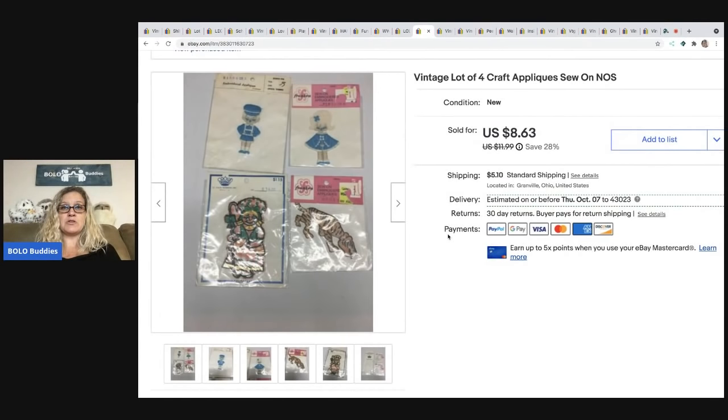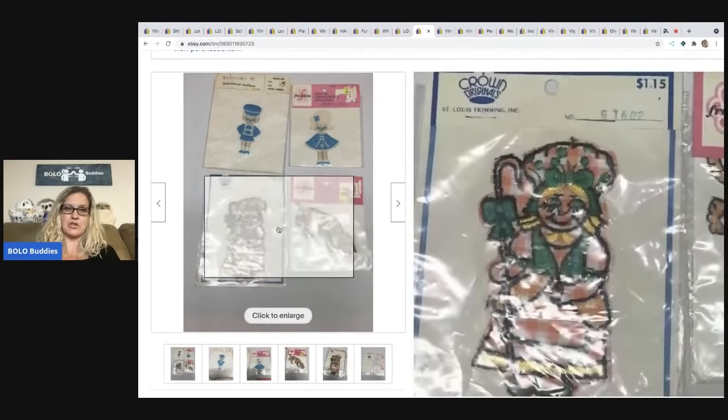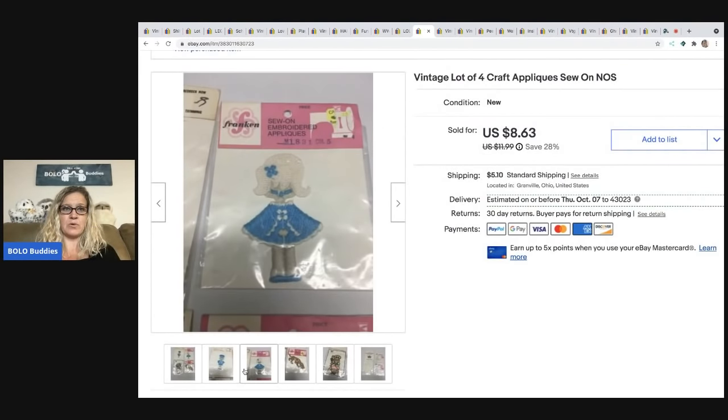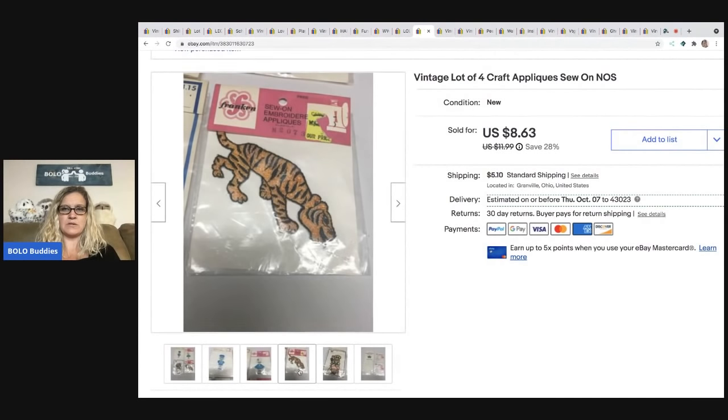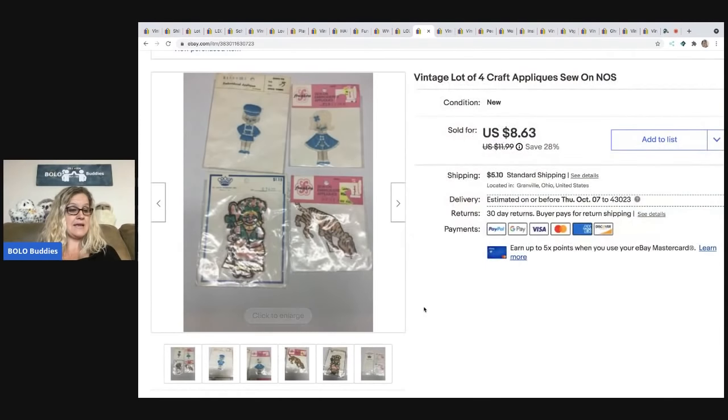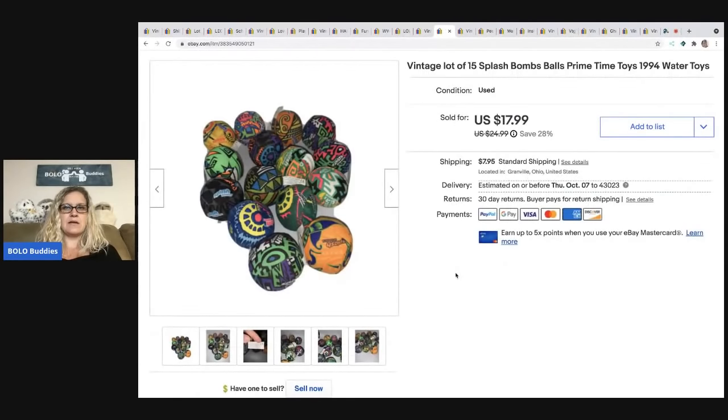The next item was super duper long tail — you gotta wait on the right buyer for these. I probably could have made more money selling them individually for sure. But yeah, it took forever to sell, and these two are just adorable. I think I just messed up with keywords — this was a long time ago. I sold it for $8.63 and the buyer was all in for $14.36 with tax and shipping.